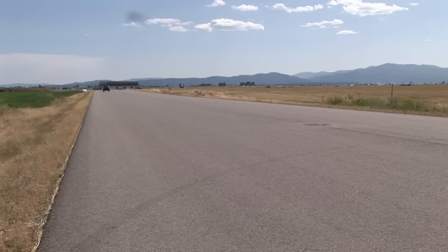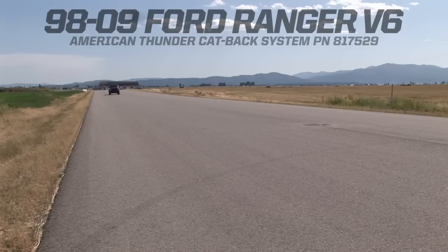Flowmaster, the industry leader in exhaust technology, introduces its new American Thunder system for the 1998 through 2009 Ford Rangers and Mazda B Series trucks equipped with a V6 engine.